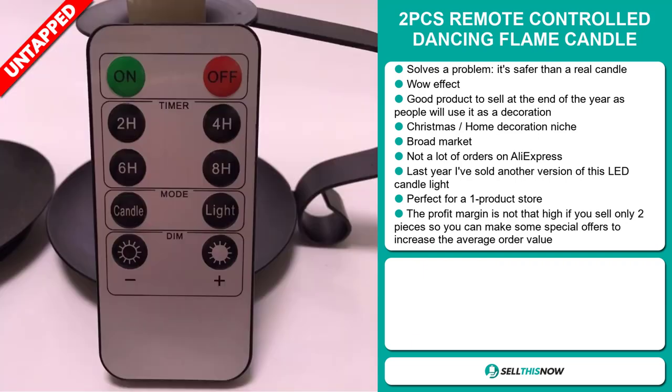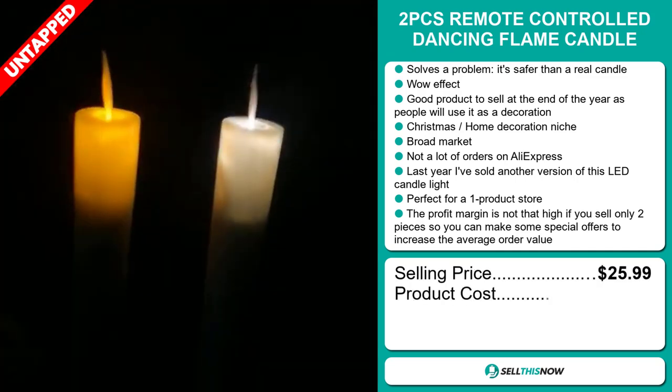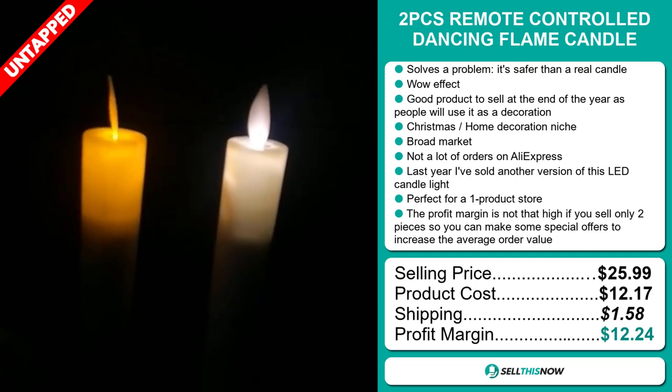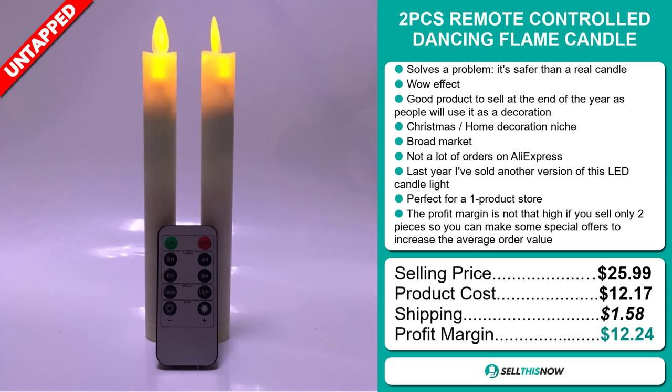The selling price of the Two Pieces Remote Controlled Dancing Flame Candle is just under $26, whereas the product cost is only $12.17. Shipping will set you back $1.58, so you're looking at a good profit margin of $12.24. Sell this now!